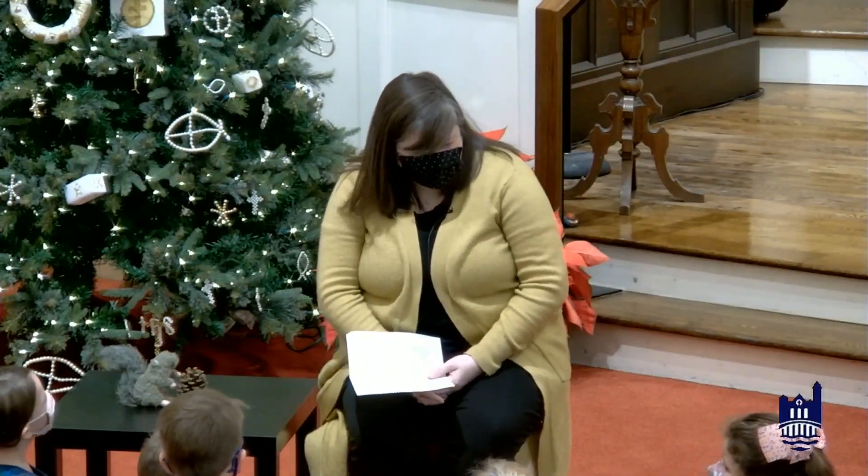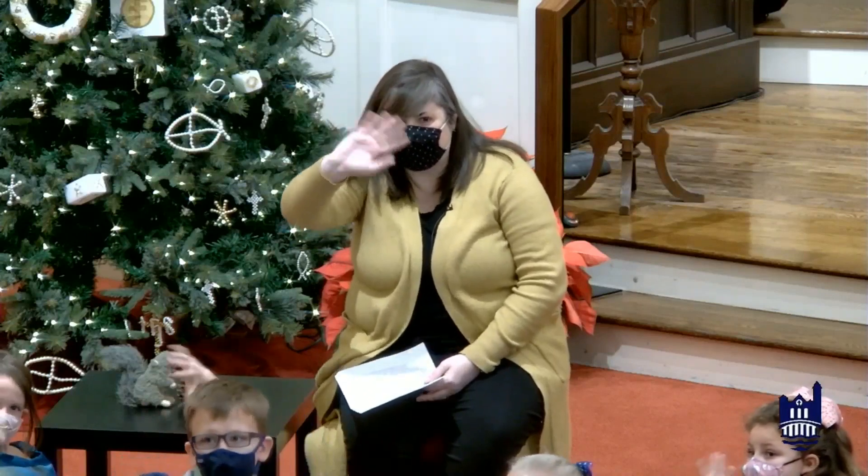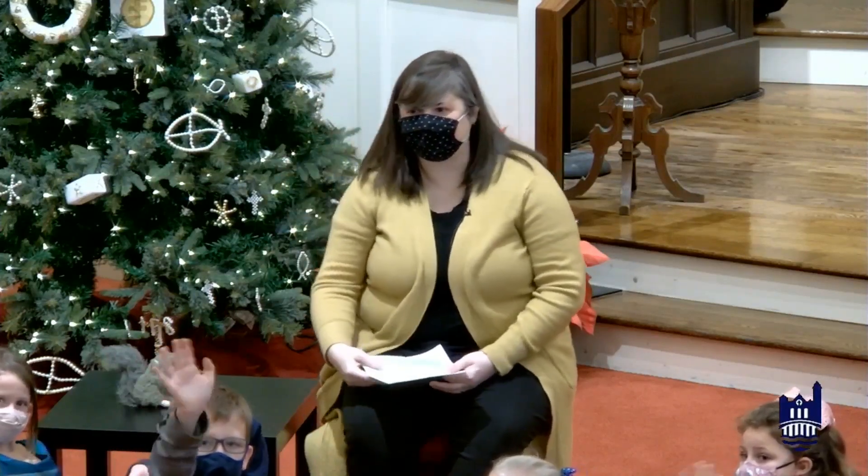I am so glad to see all of you today. Let's say hi to our online friends. Everybody wave at the camera back there. Hi, online friends. We're glad you're here with us, too.